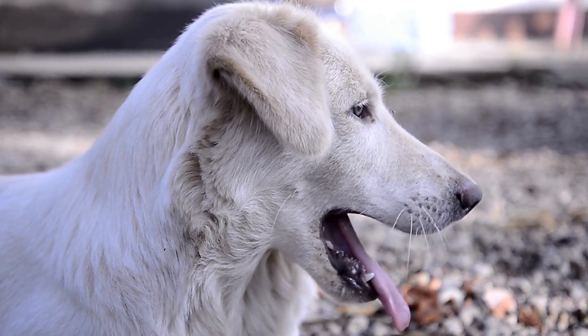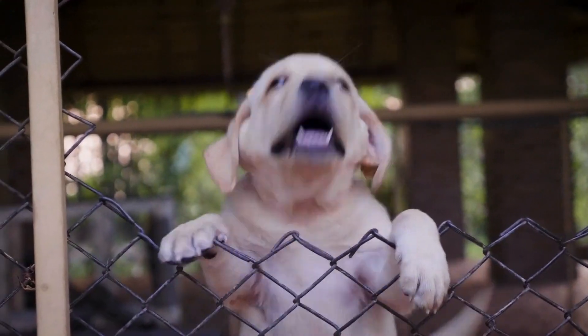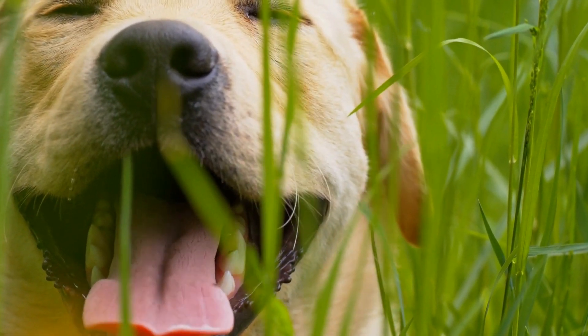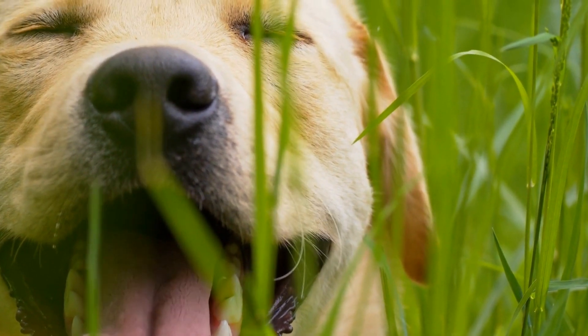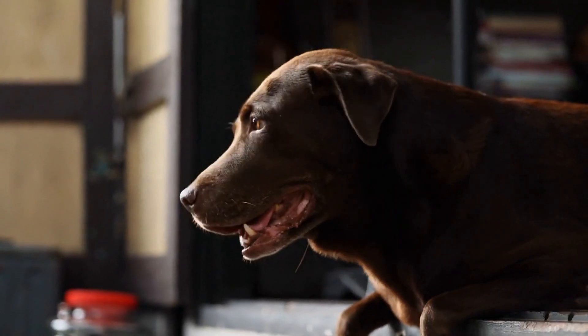First and foremost, Labradors need plenty of space to roam and run around. They are energetic dogs that require regular exercise to stay healthy and happy. If you live in an apartment or a small house with limited outdoor space, a Labrador may not be the best fit for you. These dogs thrive in homes with a large backyard or access to a nearby park where they can burn off their extra energy.